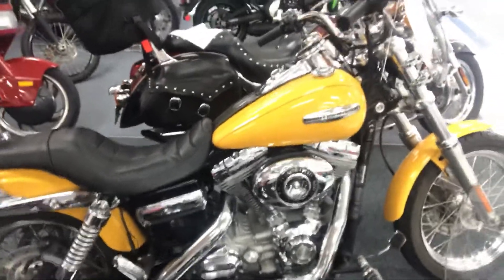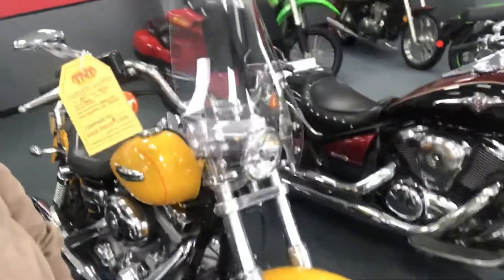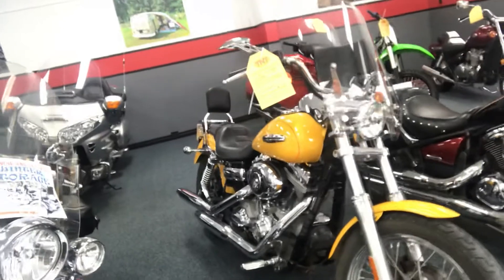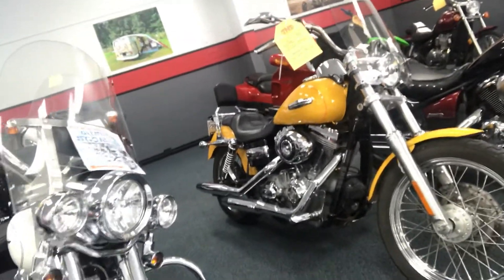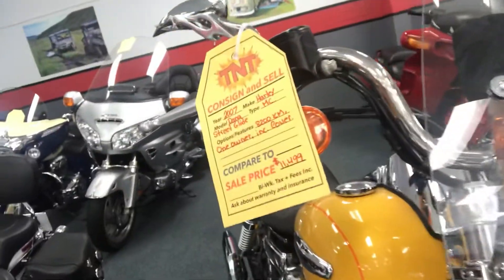This bike is a 98 cubic inch, bone stock, one owner — it's never been modified or changed whatsoever. It's a 2007 Harley-Davidson Street Glide with only 8,200 kilometers and comes with a cover. Take a look at a little bit more detail right there.